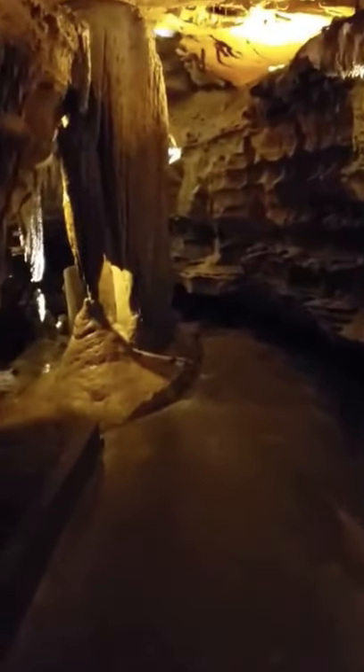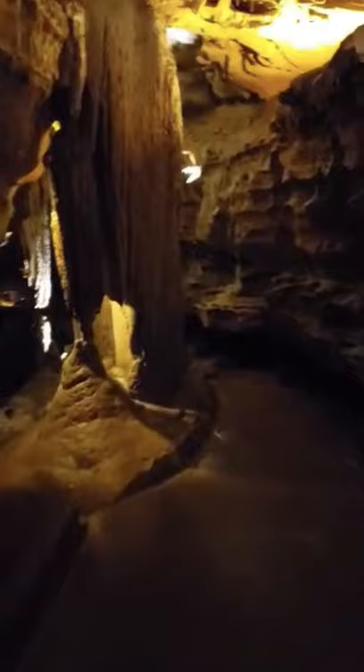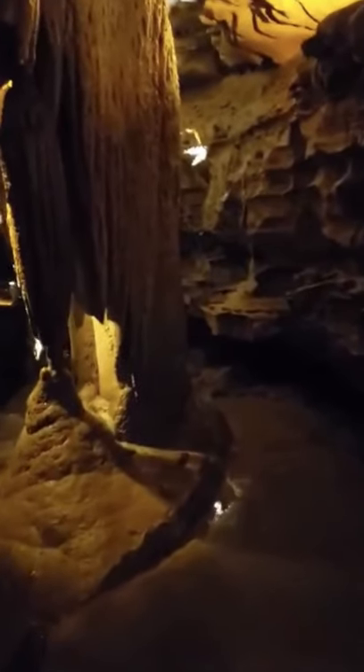I'll make the corner here. Right up here on the left is a formation called a column. That's usually a stalactite and a stalagmite that have grown together to give you a column.